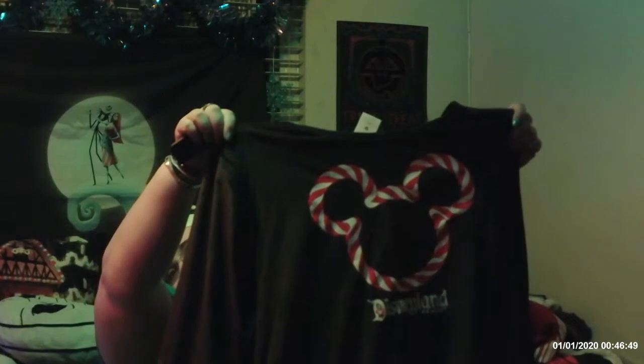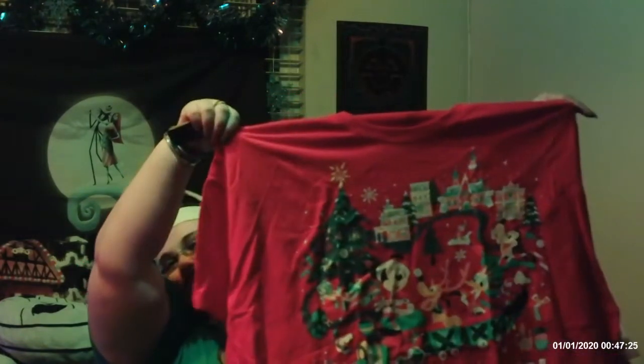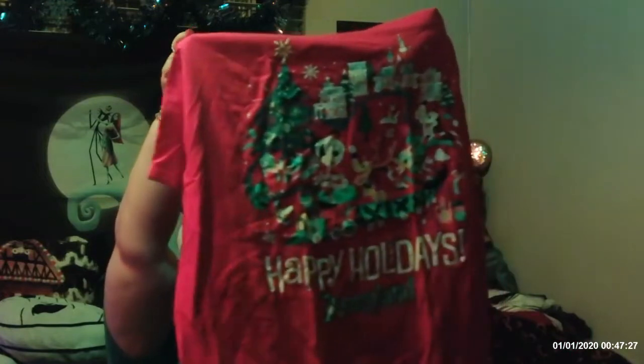This is a pajama set — apparently everybody was after it. It's a velvety type set, so I guess everybody was hard after it. This is what it looks like: the shirt kind of looks like the jersey. It is so adorable — our little gingerbread Mickey and Minnie. This is Minnie and this is Mickey — they are so cute.